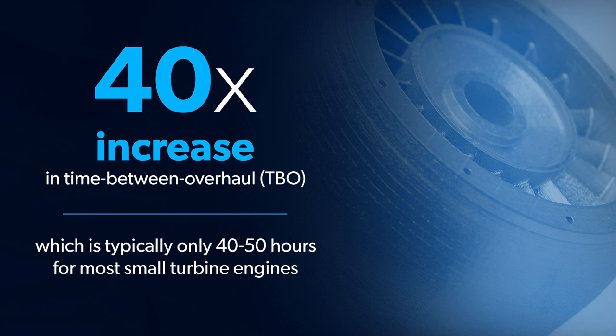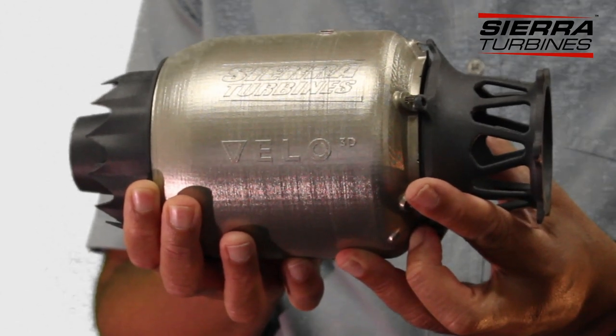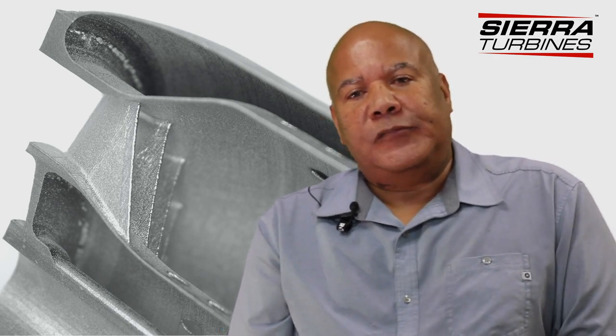Point number two is power density. We see this as a solution for competing against both fuel cells and batteries. We are 10x in terms of power density compared to batteries or even fuel cells. What that allows you to do is take your drone that is limited to 30 minutes and now fly for three hours — 200 watt-hours for batteries compared to 2,000 watt-hours for a turbo generator.